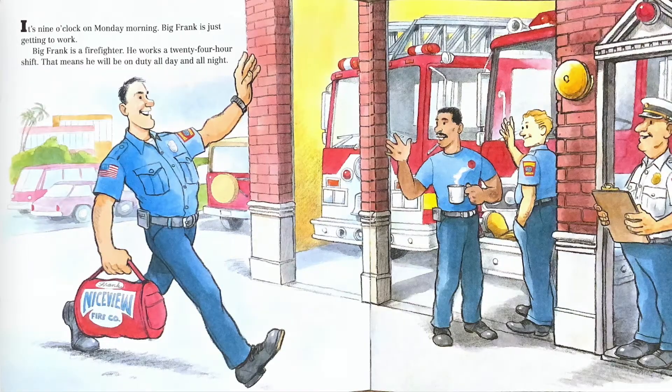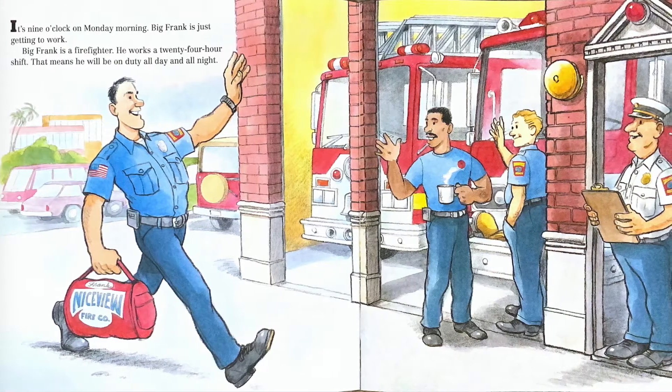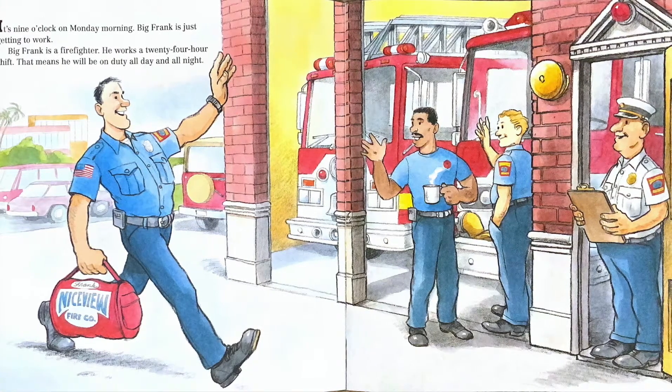It's nine o'clock on Monday morning. Big Frank is just getting to work. Big Frank is a firefighter. He works 24-hour shifts. This means that he will be on duty all day and all night.